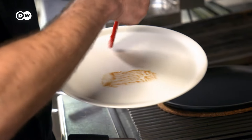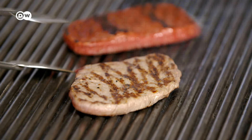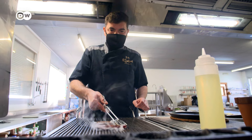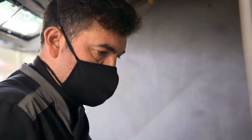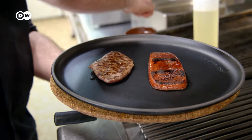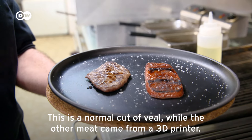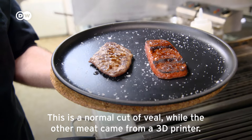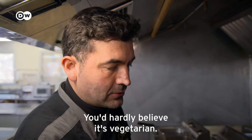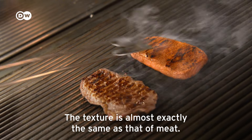In the kitchen of the Santuari Gourmet Restaurant north of Barcelona, Chef Josep Santijas is frying up two steaks — but only one is a piece of real meat. The one on the plate to the right is imitation meat. One meat is normal and the other is 3D. What you will never think is that this is vegetable, because the texture is like meat.